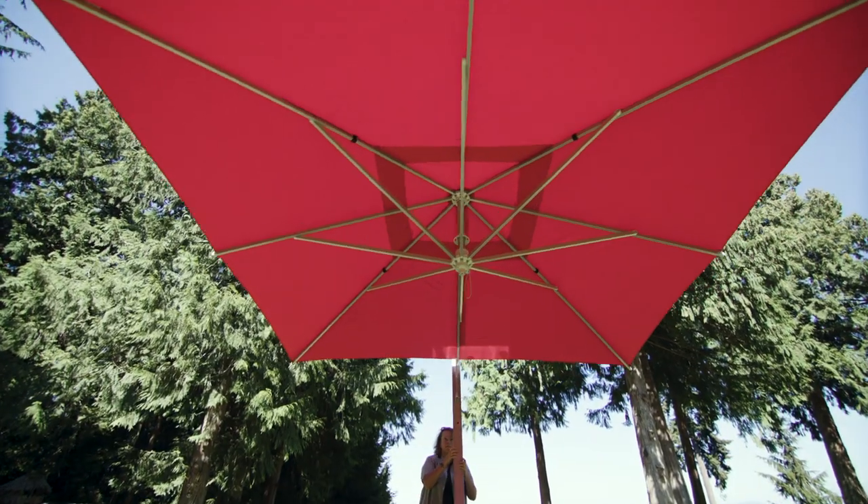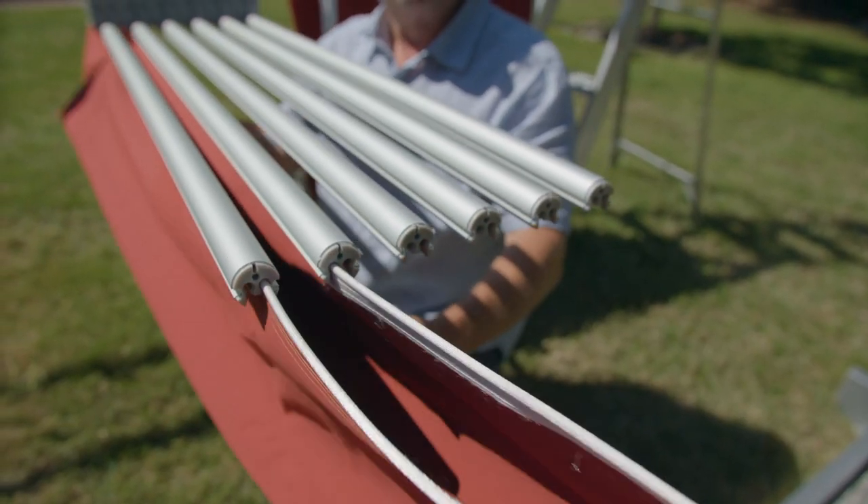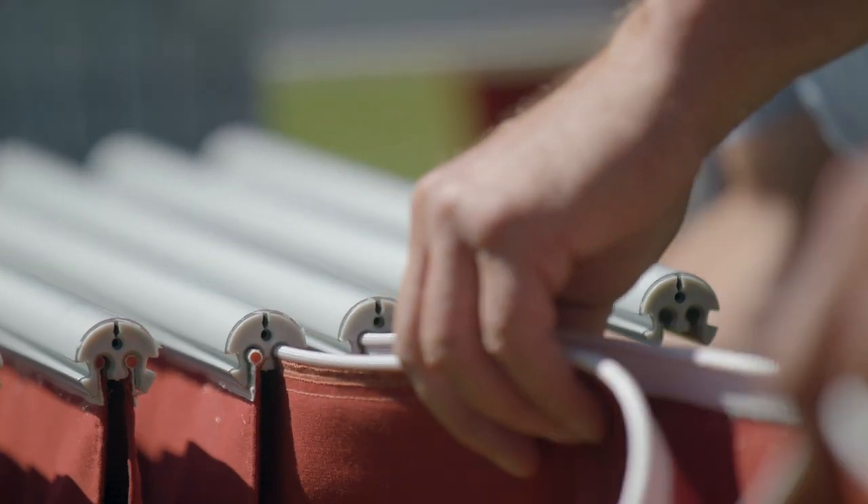The cantilever design can be paired with a valance edge canopy for additional protection. Fade-resistant Sunbrella fabric is easily removed for maintenance or replacement.